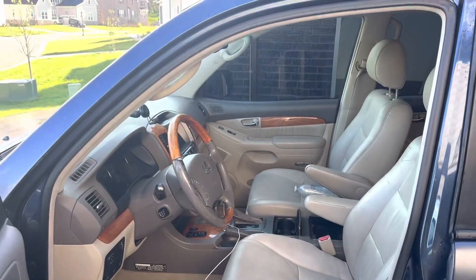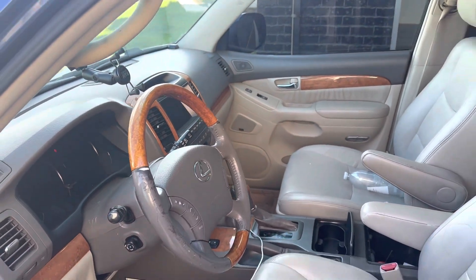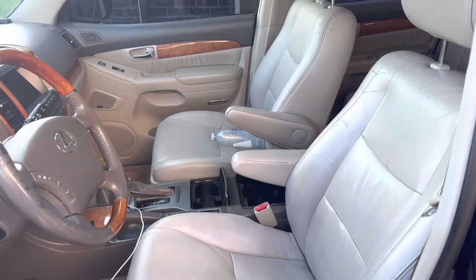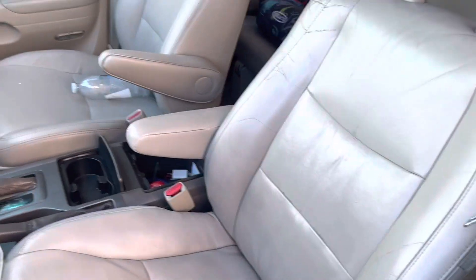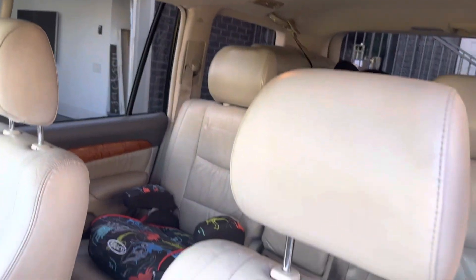Interior's in really good shape. Steering wheel obviously — you can get a $250 one off of eBay, just haven't got around to it yet. Leather's pretty good for what it is. Dash, no cracks. Sunroof works. Air conditioning works. Everything works.